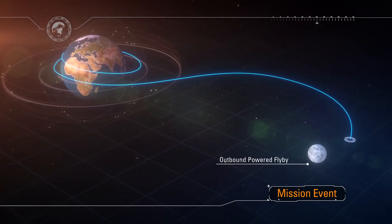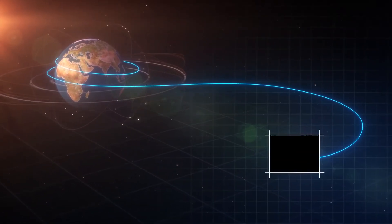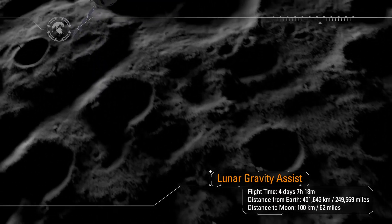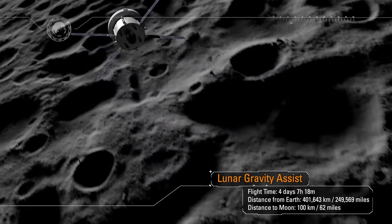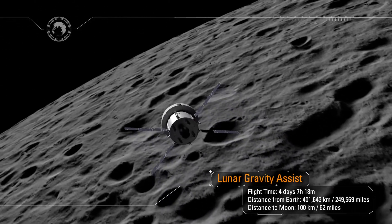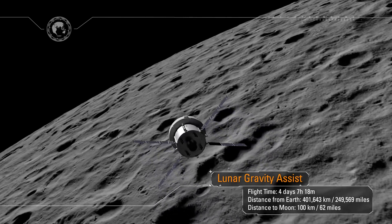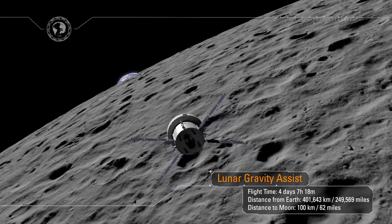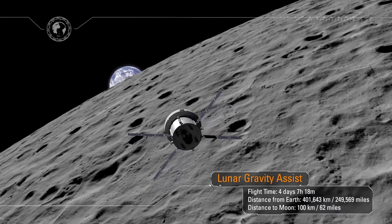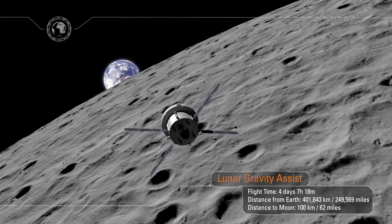Upon arrival to the moon, the service module will be used to perform a lunar gravity assist maneuver, allowing Orion to enter what's called a distant retrograde orbit about the moon. At closest approach, Orion will be just 62 miles from the surface of the moon, able to see distinct surface features including individual craters. As Orion flies around the far side of the moon it will lose all communication back on Earth. Mission control will await acquisition of signal, and as we lock on, a new generation will see their first Earthrise.